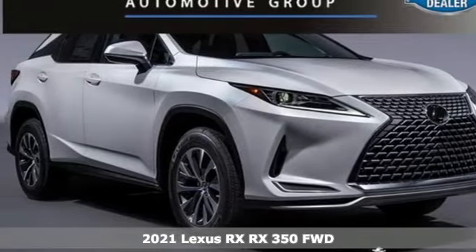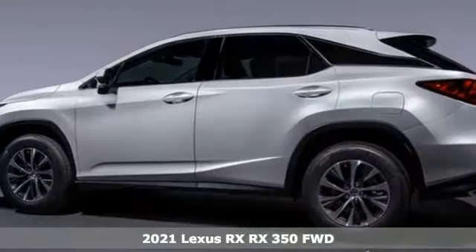Here's a new 2021 Lexus RX. Luxury awaits in every Lexus.